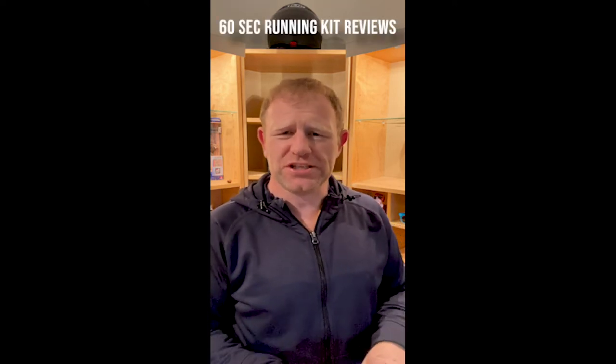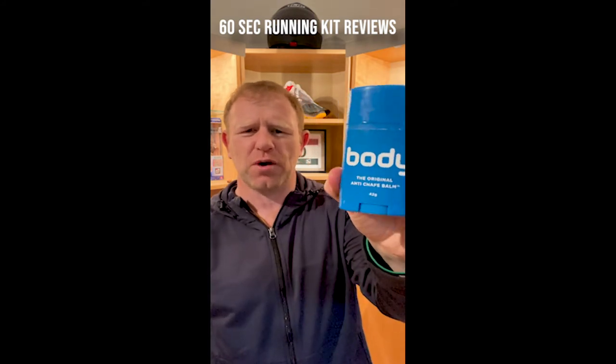Heyo, Trey Williams, Ultramariner. Welcome to this little Best Bit, Worst Bit series. The first product I want to talk about is this Body Glide.